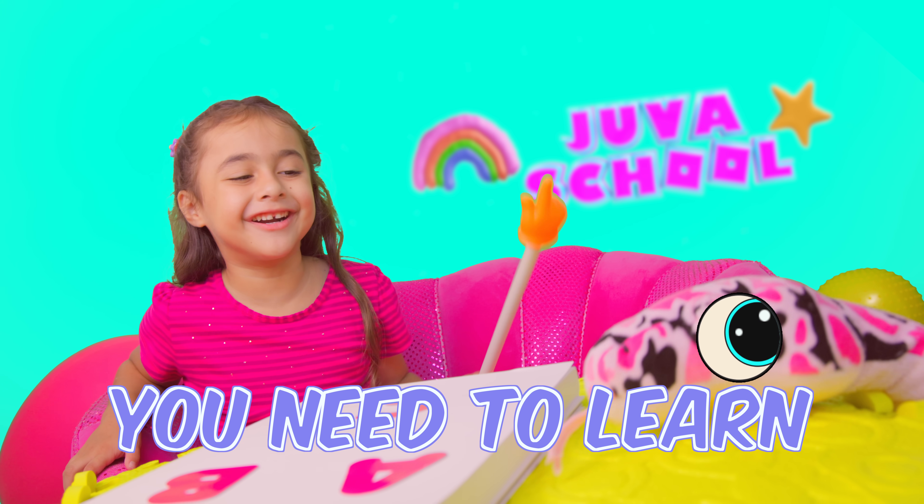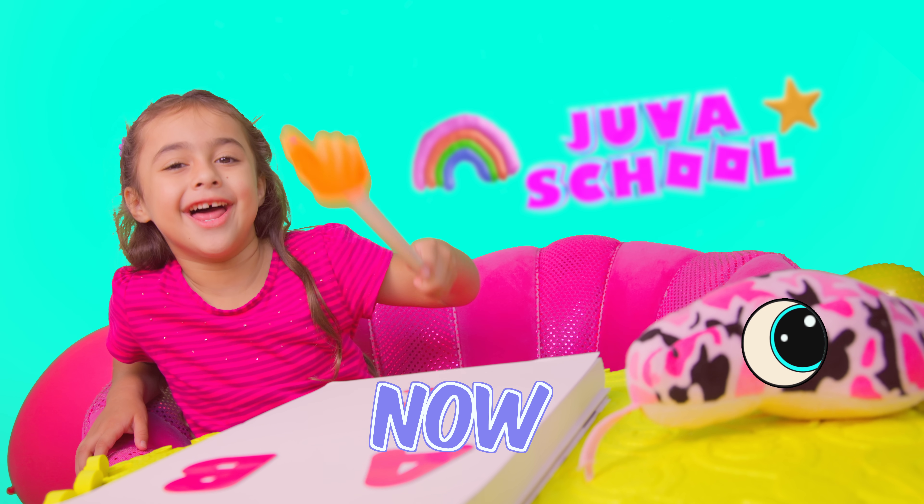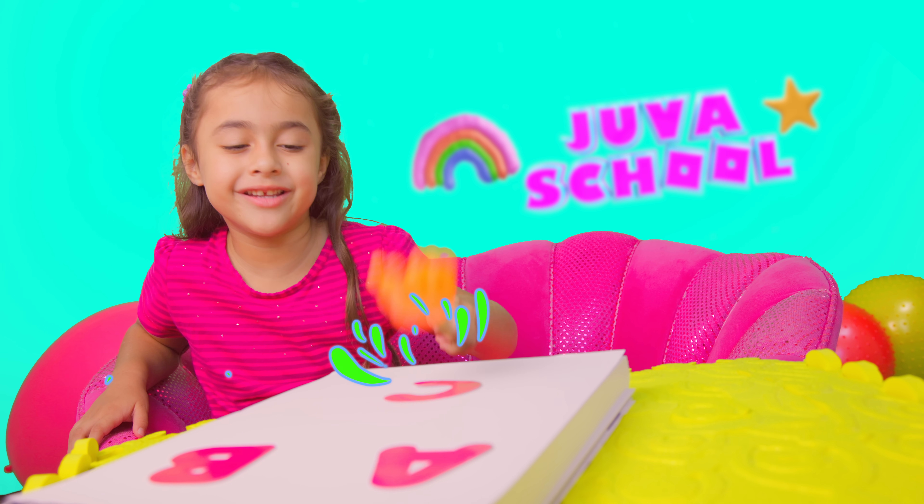Sherry, you need to know your ABCs. A, B, C. Now let's teach you guys. A, B, C.